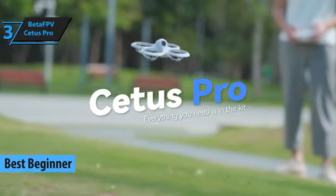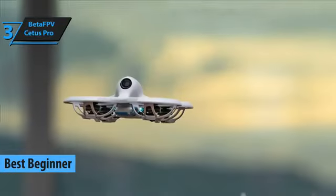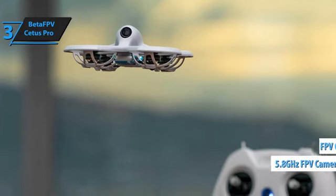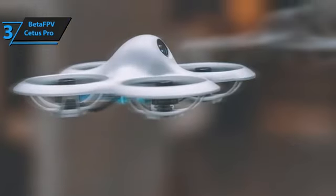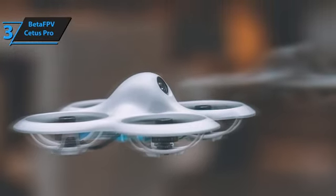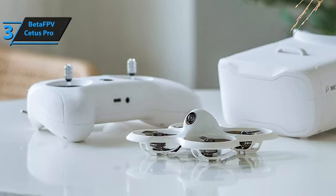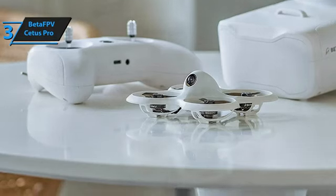For beginners, the Beta FPV Cetus Pro is hands down the top mini drone in 2024. Designed especially for novice pilots, this racing drone comes with a 5.8GHz FPV camera and FPV goggles for real-time image viewing. The Cetus Pro is ready to fly straight out of the box, making it perfect for those who want a quality drone at a great price. Imagine turning your living room into a thrilling racetrack — this drone makes it possible. With dimensions of 8.35 by 8.35 by 4.22 centimeters and a weight of only 33 grams without the battery, it's easy to maneuver.